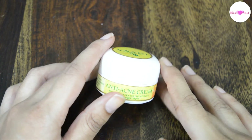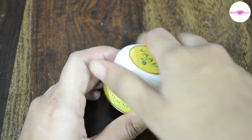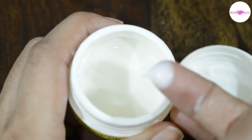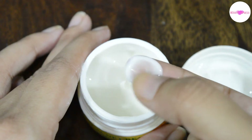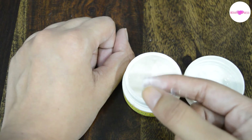This cream comes in a small white color cute tub with a screw cap. The cream itself is white in color with medium thickness. Just a little amount of product is enough for a single use.